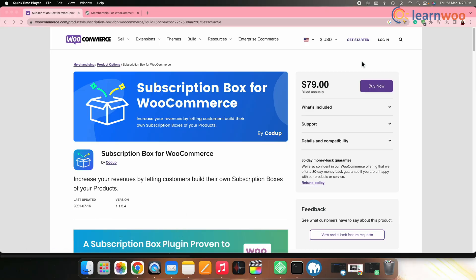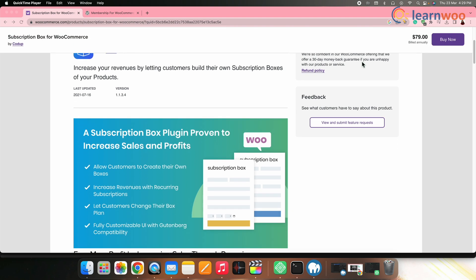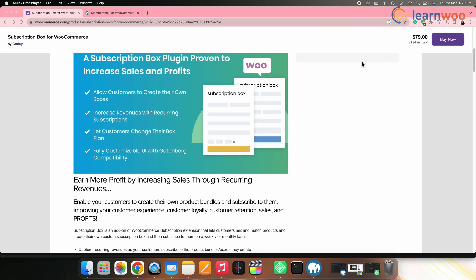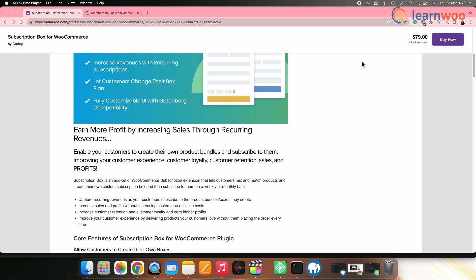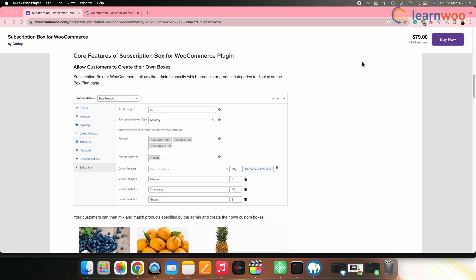Next on the list we have WooCommerce Subscription Box. This plugin allows you to create subscription boxes for physical products. It comes with features like customizable box options, recurring payments, and automatic renewals. You can also use it to offer different box sizes and subscription levels.